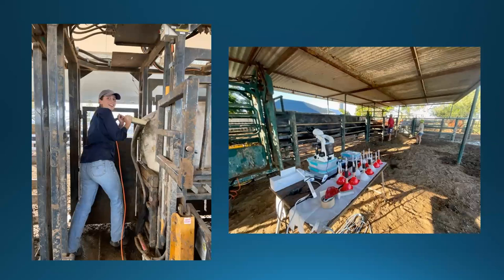I had a vet student come out and she had a great time. The second photo is just a general setup of a crush-side arrangement for when we are semen testing — that's out in Western Queensland in Blackall.